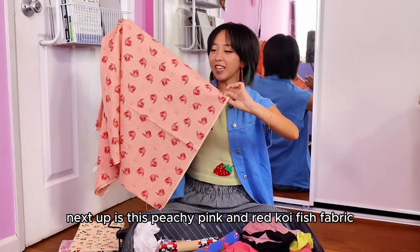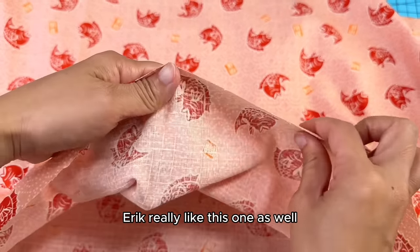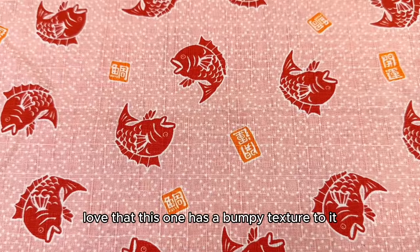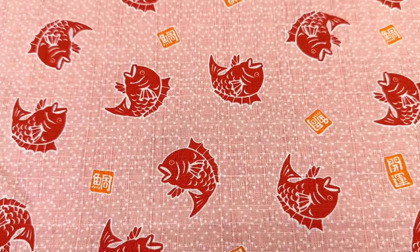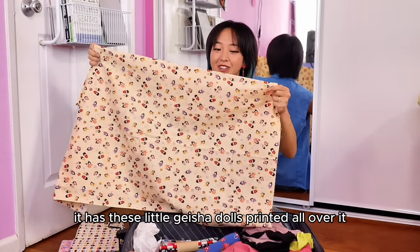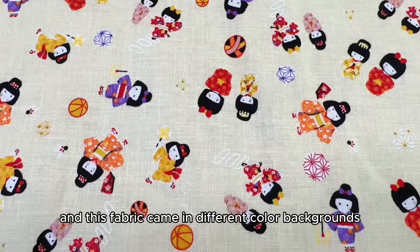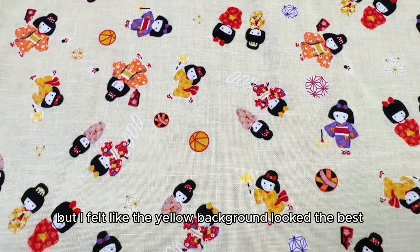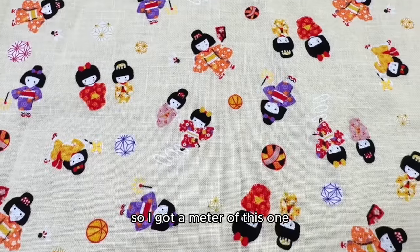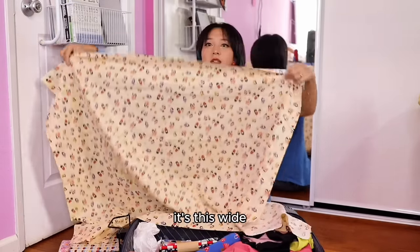Next up is this peachy pink and red koi fish fabric. Eric really liked this one as well, so I decided to get a meter of it. I love that this one has a bumpy texture to it. This one is so adorable — it has these little geisha dolls printed all over it, and this fabric came in different color backgrounds but I felt like the yellow background looked the best, so I got a meter of this one.